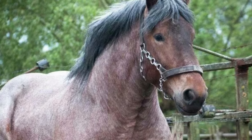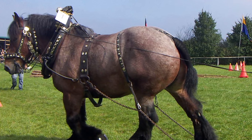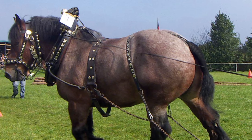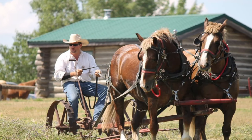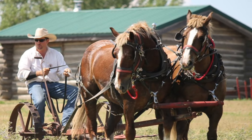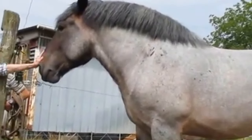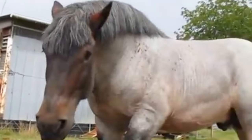Another curiosity about the Belgian Brabant is related to its role during World War I. During the conflict, Belgian horses were extensively used to tow tanks, transport supplies, and even for carrying troops and wounded on the battlefield. Their strength and reliability were crucial in supporting the war efforts, demonstrating once again their historical significance and their value as partners in human endeavors.